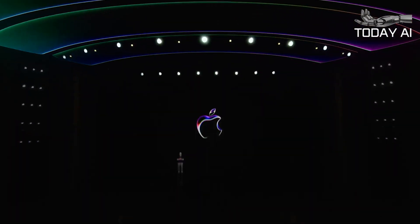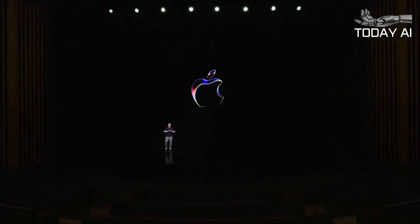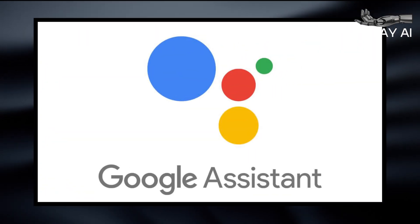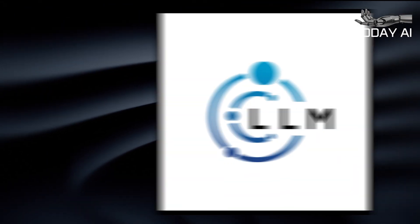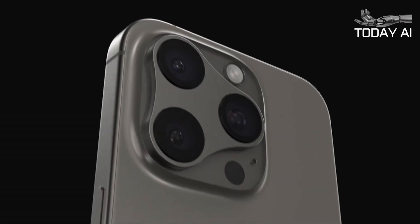Later this year, the most obvious improvement for Apple's artificial intelligence is an upgrade to Siri. The virtual assistant has always felt a touch behind Google Assistant and Alexa in the smart stakes, but powered by large language models, Siri 2.0 could be a huge leap forward.